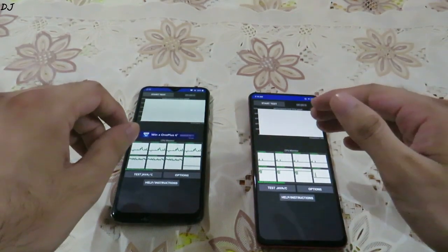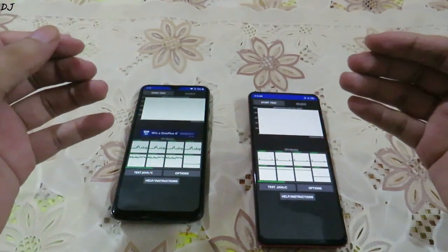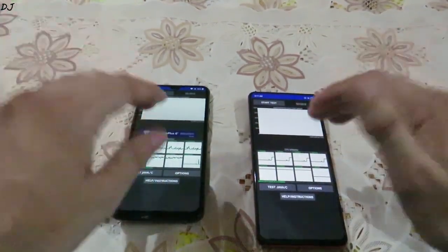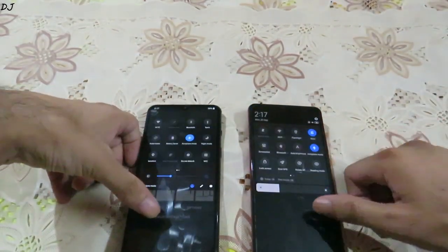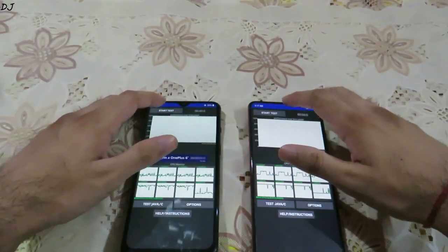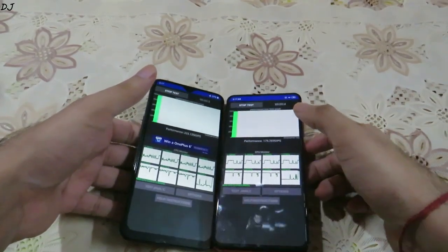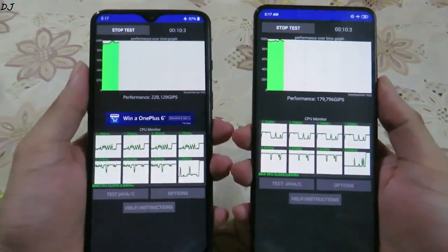By throttling, the performance goes down, but it has to be done in order to reduce the temperatures. Nowadays a lot of mobile devices come with liquid cooling — the idea is to keep the processor cool so that it does not throttle. Both of these devices are set to airplane mode, no other application is running in the background, and the ambient temperature is around 26 degrees Celsius.